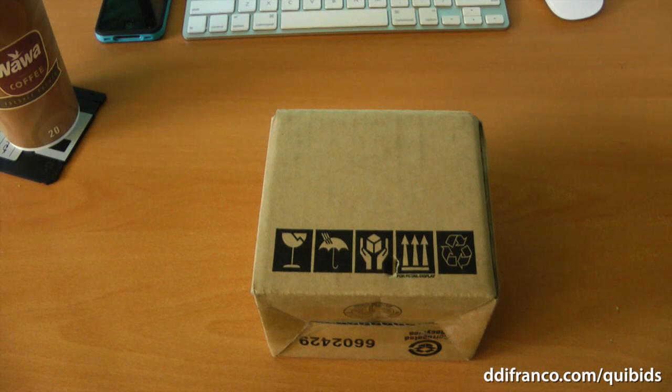Hey guys, what's up? David DeFranco here from DeFranco.com slash Quibbids. Today's unboxing is yet another Quibbids winning.